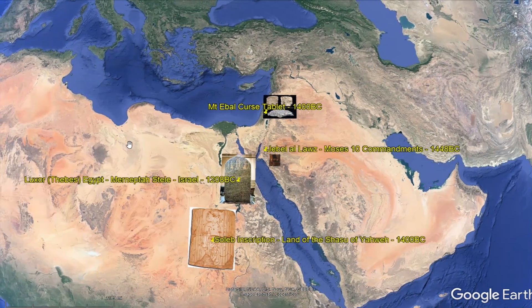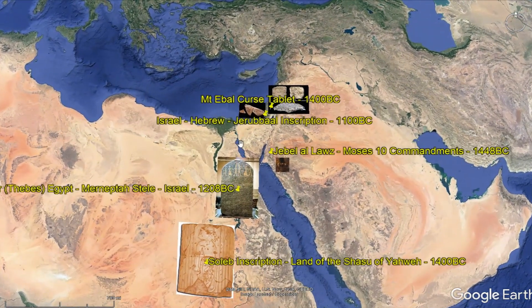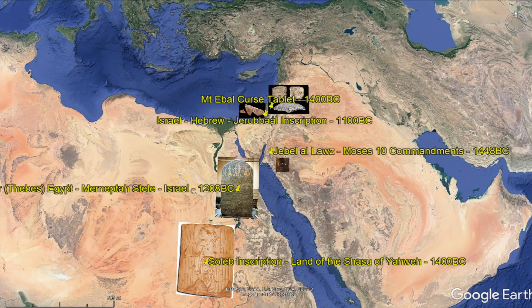The Mount Ebal curse tablet lists the word for 'curse' several times and the name Yahweh — one of the most phenomenal discoveries in recent history. Another interesting discovery is the Merneptah Stele, found in Luxor, Egypt. Next we move to about 1100 BC and the Jeroboam inscription — that was the name given to Gideon. So we are pulling the time of the Judges into history through archaeology confirming names in the Bible, with a possible reference to Joshua and possibly Gideon. Writing is very thin past 1000 BC, so these finds are phenomenal.